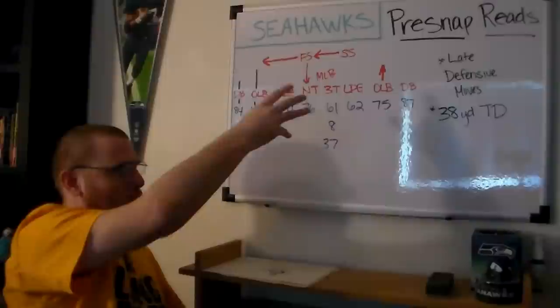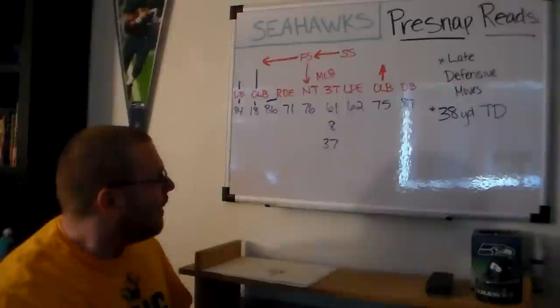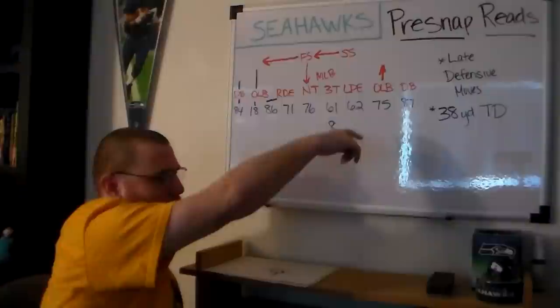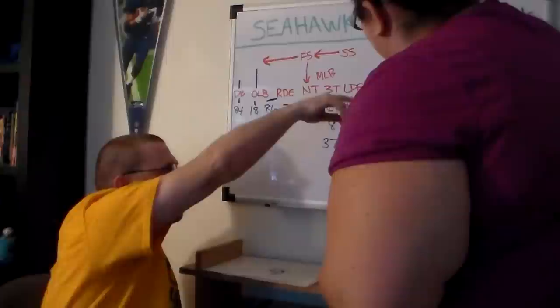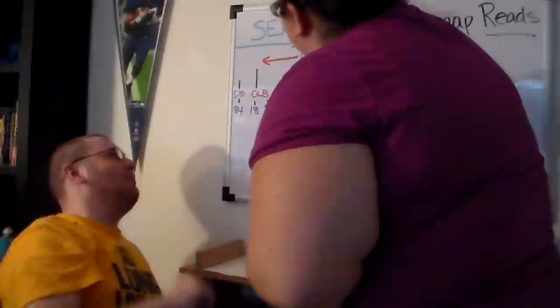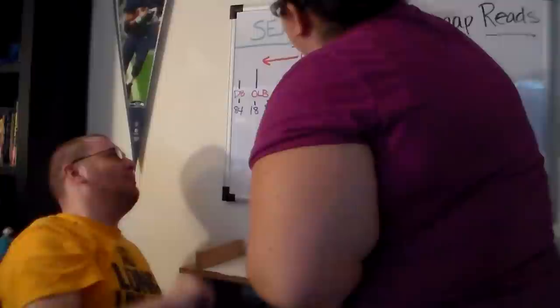The DB here is actually Corey Webster, number 23 — but we'll just leave him as DB. What Joe Jurevicius is going to do is he's going to run what's called a long crossing pattern. He's actually going to run like this — it's a long crossing route.